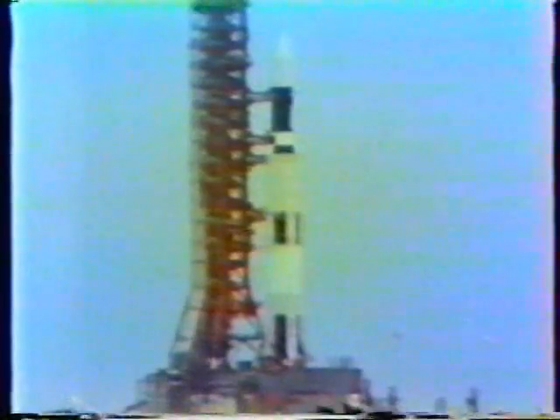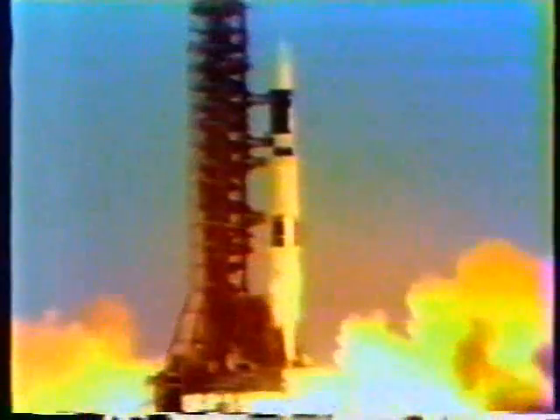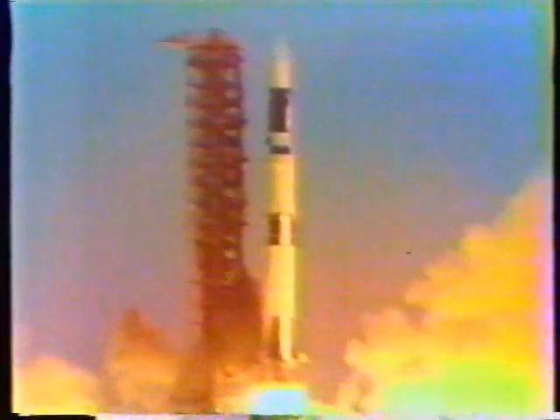Ignition sequence has started. 6, 5, 4, 3, 2, 1, 0 — and we have a liftoff. The Skylab lifting off the pad now, moving up. Skylab has cleared the tower.